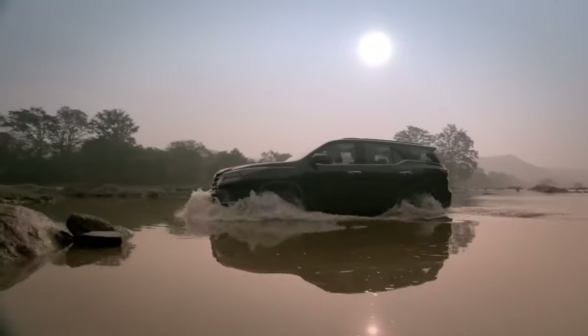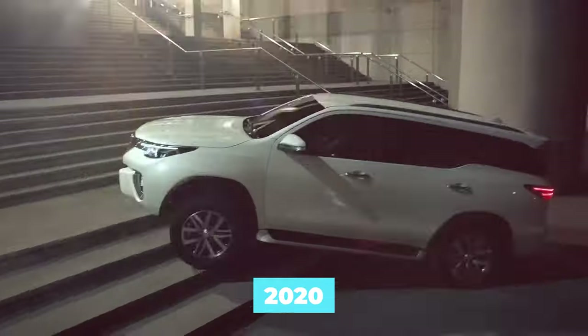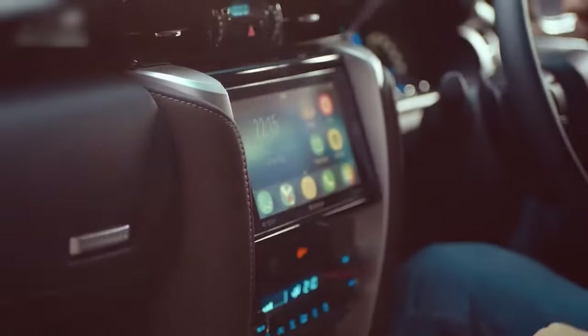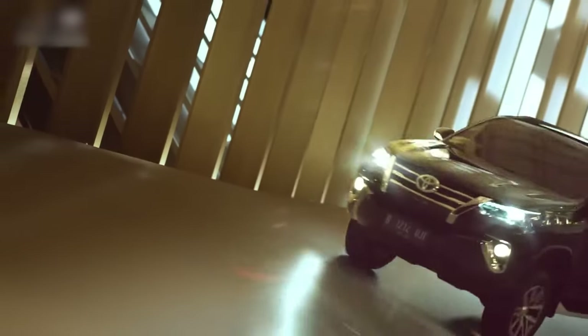The popular SUV hasn't changed much since the 2015 redesign and 2020 refresh, but after this redesign, the three-row SUV will have everything it needs to crush all competition.